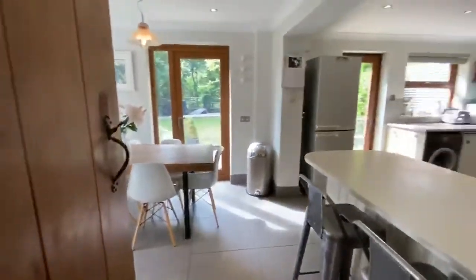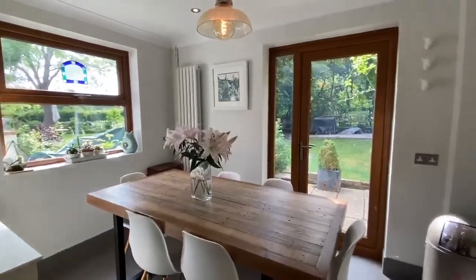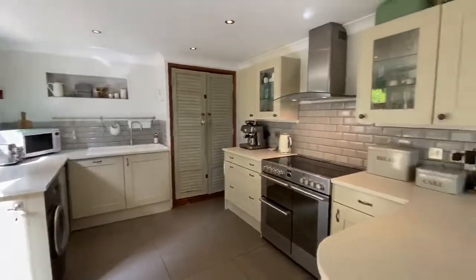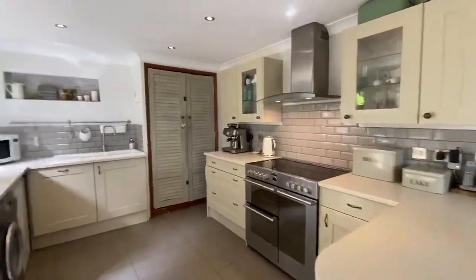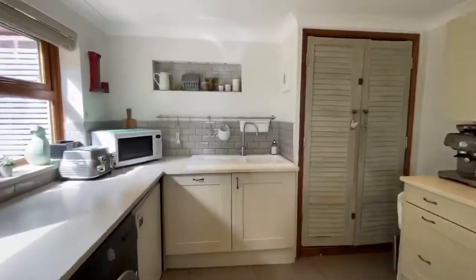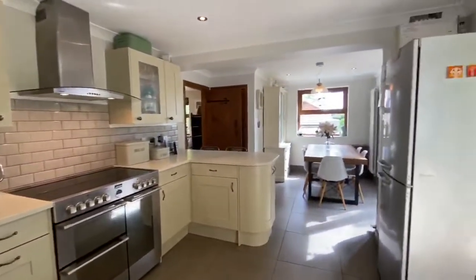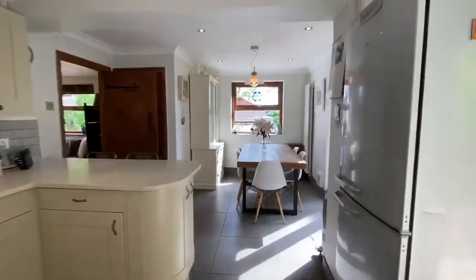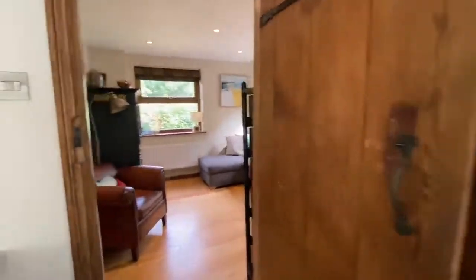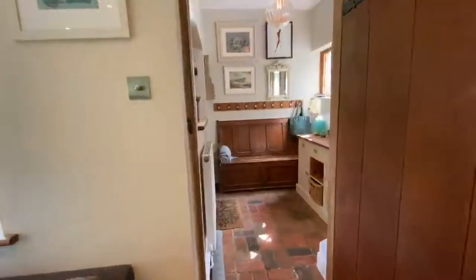Through to a stunning kitchen diner with doors leading out onto the garden, and a lovely kitchen with integrated appliances and another door out onto the garden. Back through the ground floor there's also a storage cupboard, and back through the snug or separate dining room to the hallway.